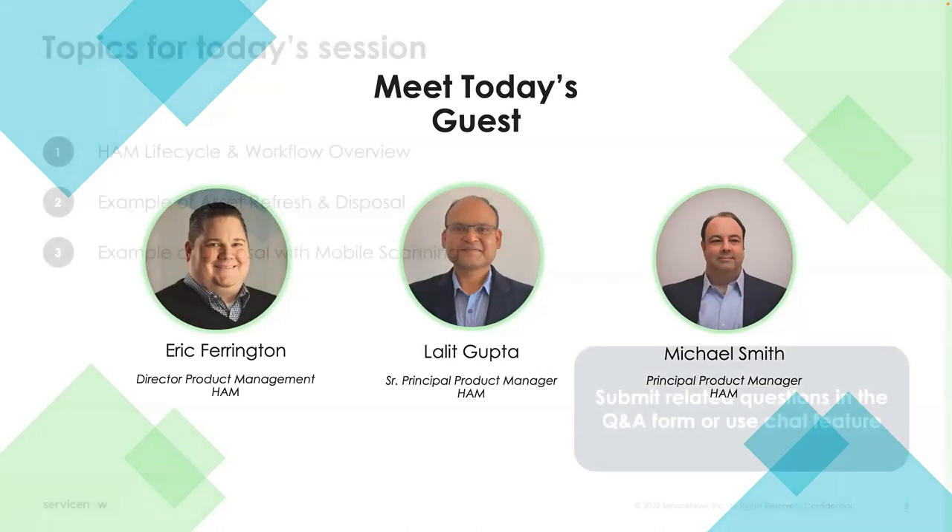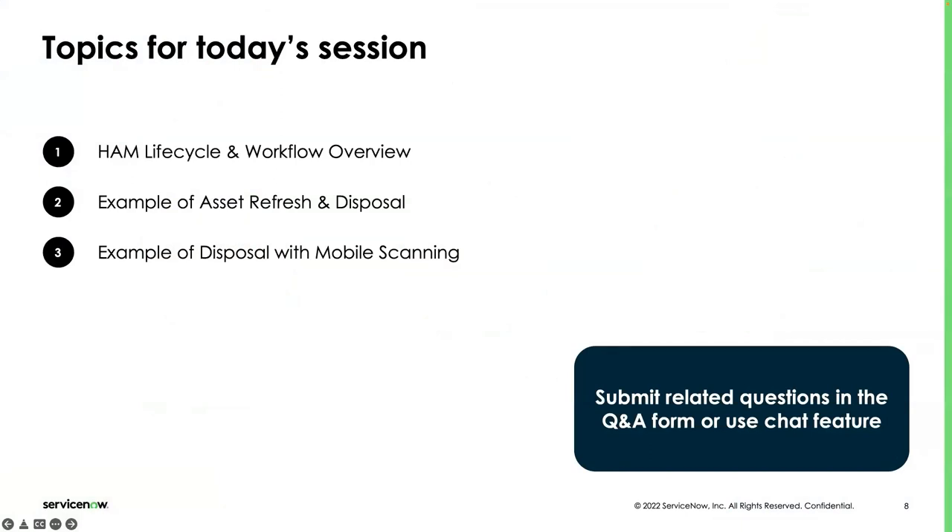This is what we're going to cover today — three areas. The first is the HAM lifecycle and a walkthrough of the overall overview of our workflows. We had a session prior to this where we did a deeper dive into those, and we talked a lot about normalization and how that's the fundamental layer you need before you can start executing prescriptive workflows.